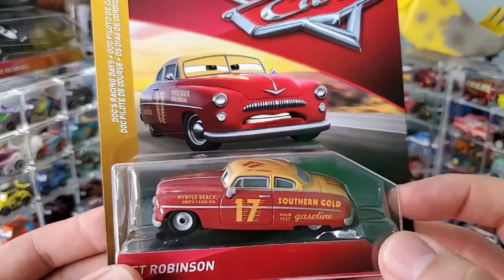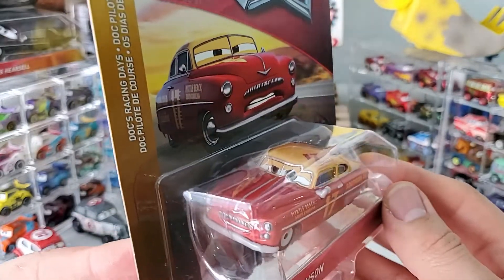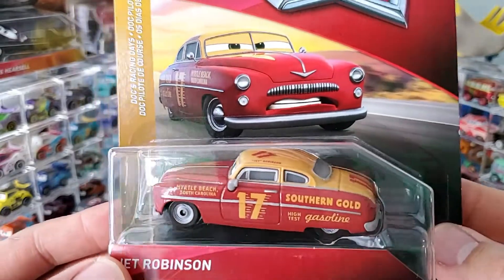But we do have a Jet Robinson here — old school, sort of like an Oldsmobile. It's old school, an old school racer.